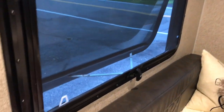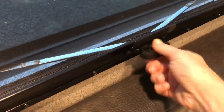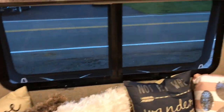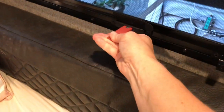Somebody was asking about the windows, so I thought I would do a really quick video. This is how the windows work — they pop out about four inches, close like that, they open like that. There's one, two, three, four windows. This one is the emergency exit and it works a little bit differently.